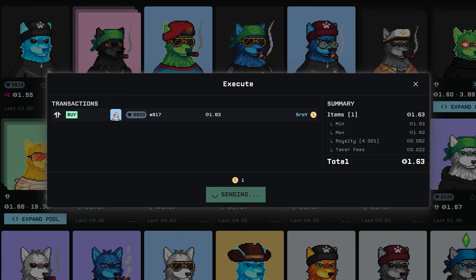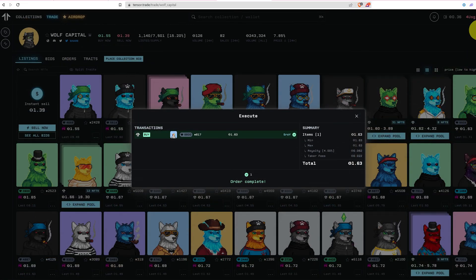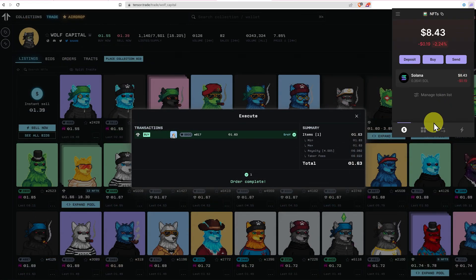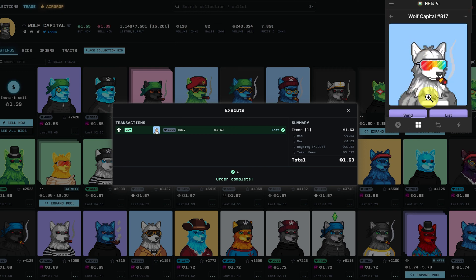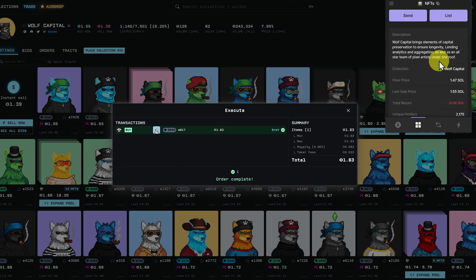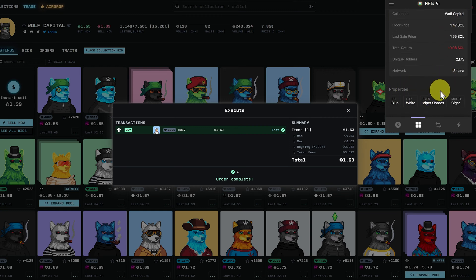Click approve. Order complete. Let's have a look at our wallet — enter Phantom, enter our NFTs: Wolf Capital. This is our NFT. It gives the description and some data, and down here are some properties: the background is blue, white fur, viper shades, sunglasses, and a cigar.